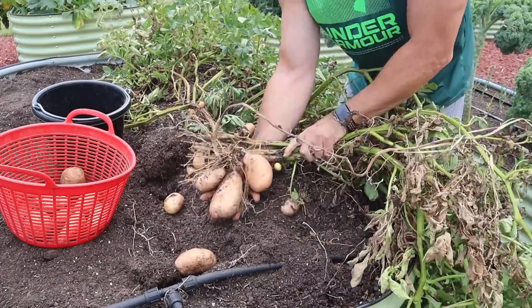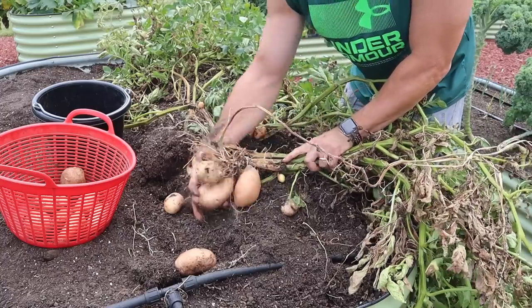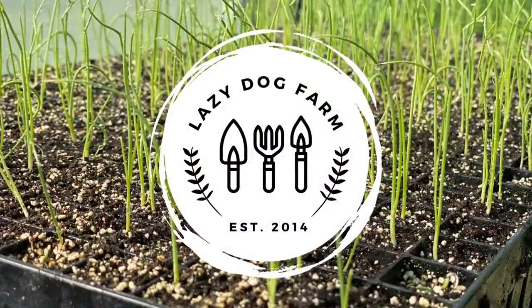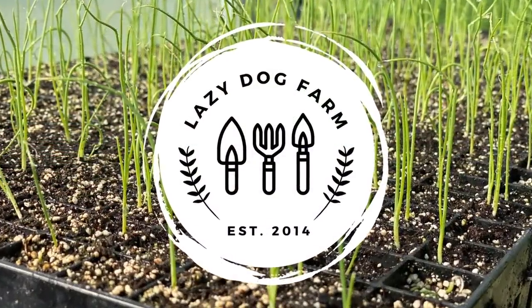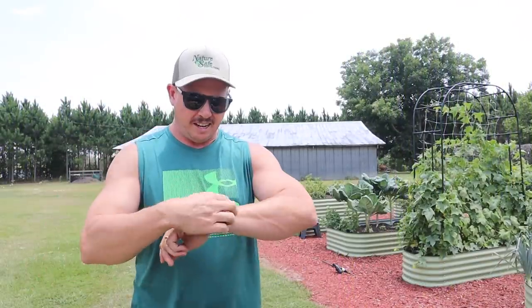Look at there — four or five good taters just on one plant right there. What's up, Lazy Dog fam! Hope all y'all are having an awesome day. It is Sunday, June 11th here in South Georgia, and it's time to put a bow on the spring 2023 tater season.